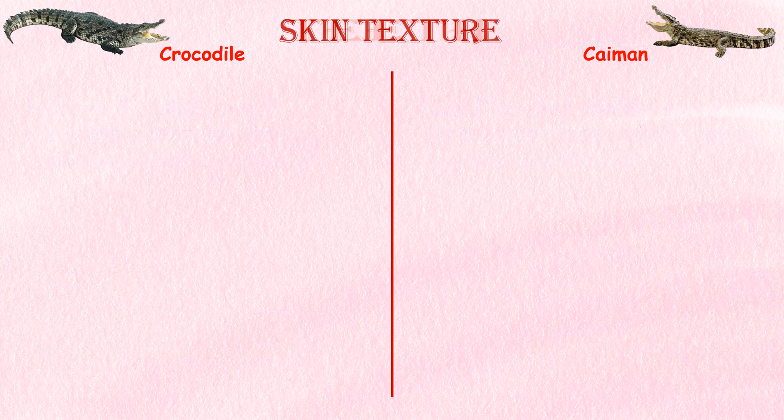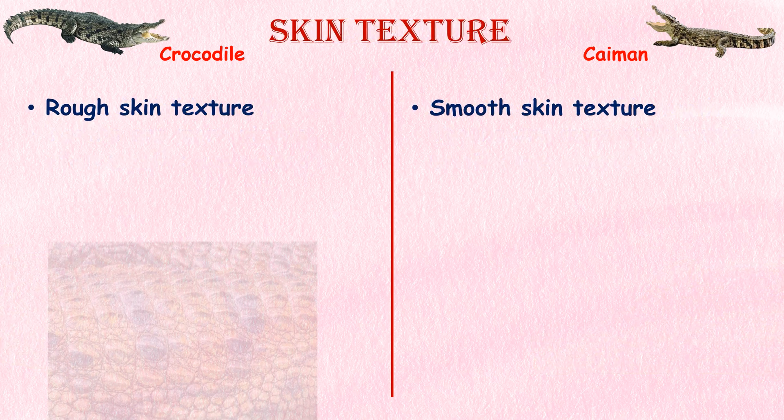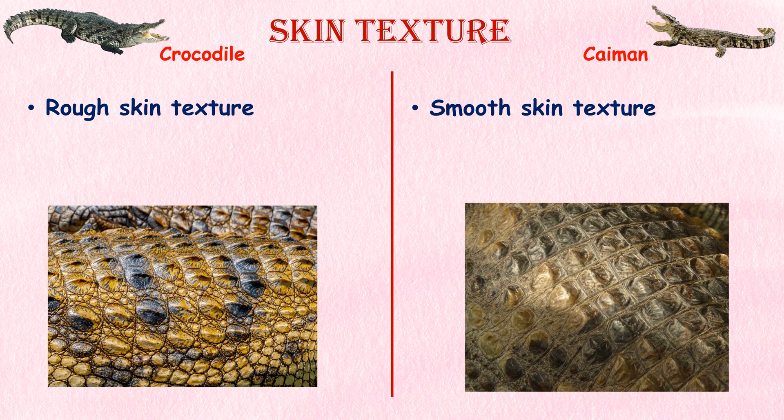Skin texture. The skin texture of crocodiles and caimans also differs from each other. Crocodile skin tends to have a rougher texture with prominent bony plates called osteoderms, while caiman skin is smoother than crocodile skin.